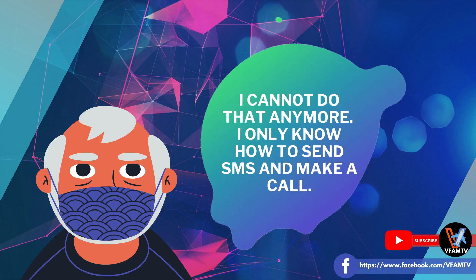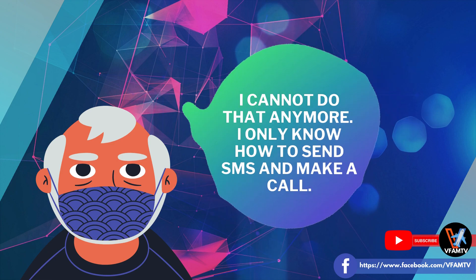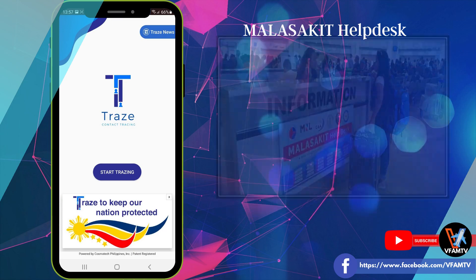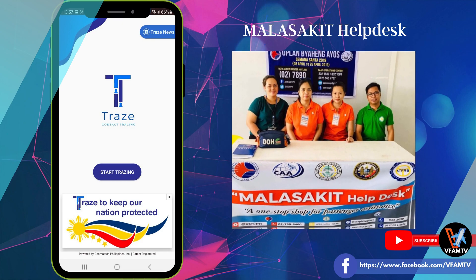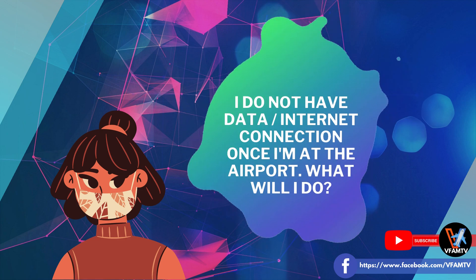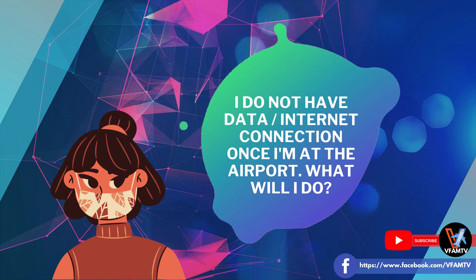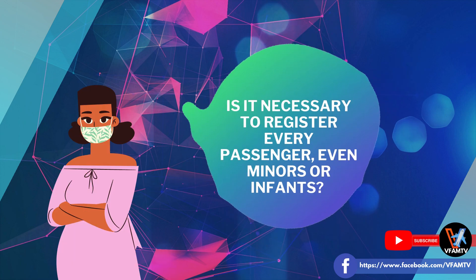Paano naman po yung mga walang smartphone or nahihirapan sa smartphone? Para po sa mga nasa ibang bansa, magpatulong po sa mga kamag-anak, mga anak, mga apo. Para naman po sa mga nasa Pilipinas at paalis papunta sa ibang bansa, mayroon pong mga malasakit helpdesk. Magpunta lamang po doon at tutulungan po nila kayo sa pag-register ng Trace app kahit wala po kayong smartphone. Paano naman po yung mga walang internet connection? Okay lang po. Once you have already installed, registered, and activated your account, you do not need an internet connection at the airport to use the Trace. It will work both online or offline.